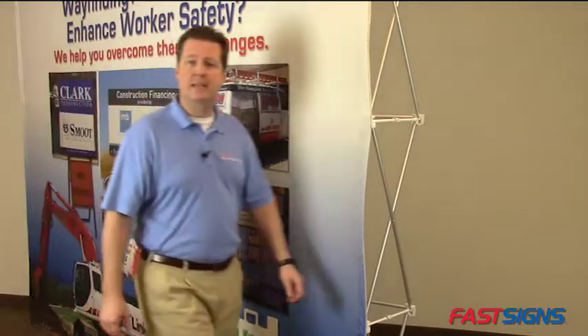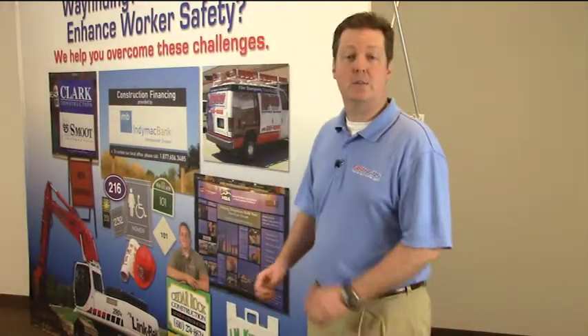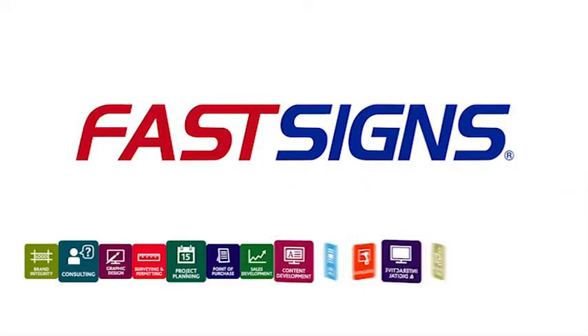Ready to use fabric or textiles as signs and graphics in your next project? Well, at FastSigns, we're more than ready to help.